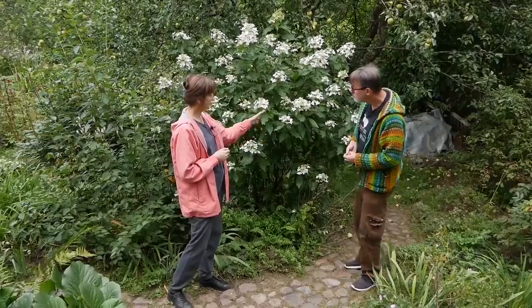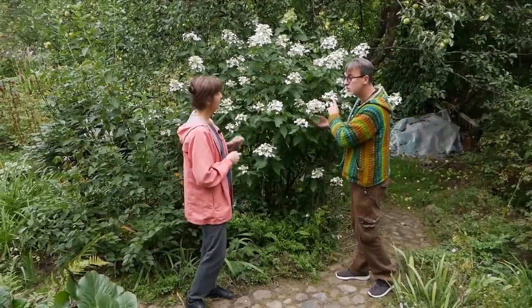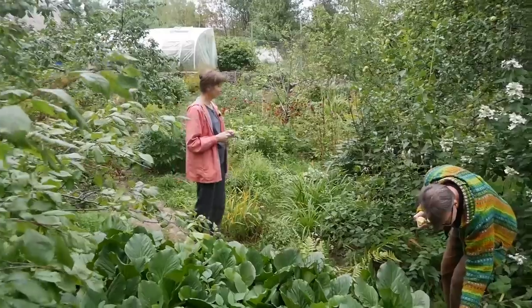Смотрите, какой красивый глянцевый листок — почти как у Кусю. Вот между Кусю и... напомните ещё раз сорт? — Magical Starlight. — Вот я за Starlight. — Ну, я вас понимаю.